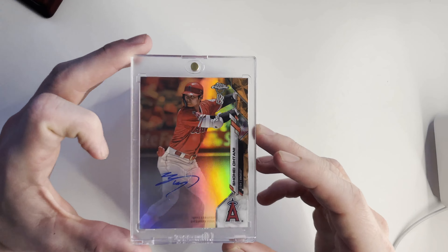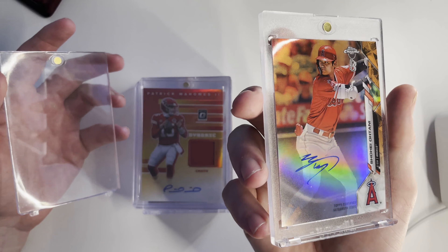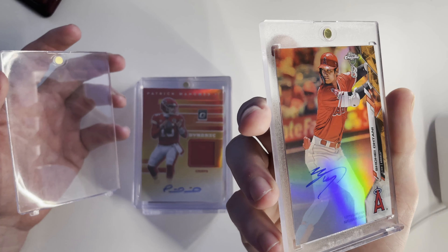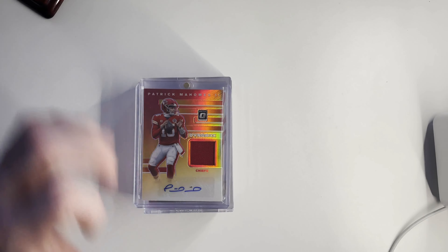First up, Topps Chrome Big Baller Shohei Ohtani — this is not going to make the grading cut because it's clearly been looked over. You can see the surface on this has dimples and scratches. Not good. It was about a thousand dollars that I spent on this card, so that's not going to be a grading candidate, unfortunately.